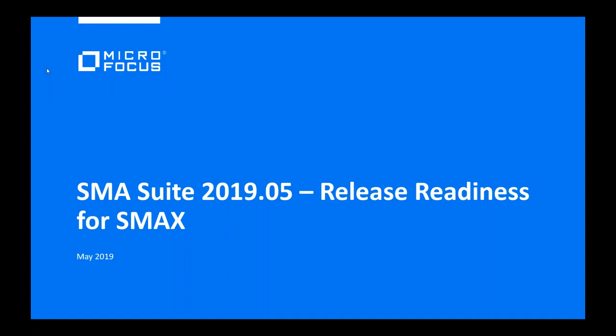Hi everybody. This is Tanya Sherba with the product management team. Joining me today are Ming, Steve, and Brandusha. Welcome to the SMA Suite 2019-05 Release Readiness Webinar for SMACs.